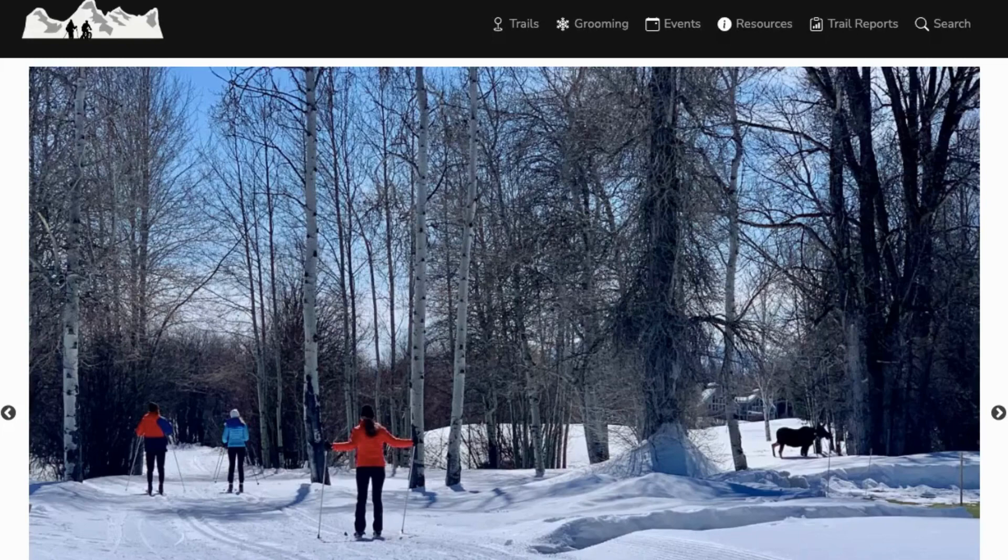Hey JH Nordic skiers! Let's take a look at how to find your best trails with trail search on jhnordic.com.